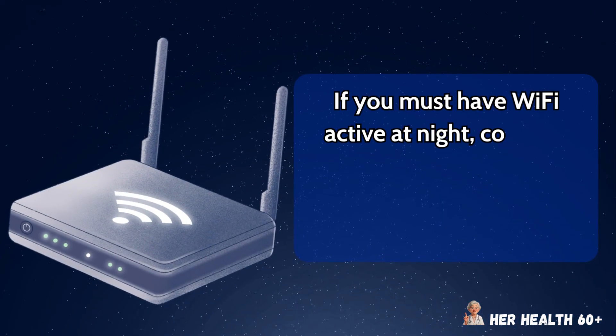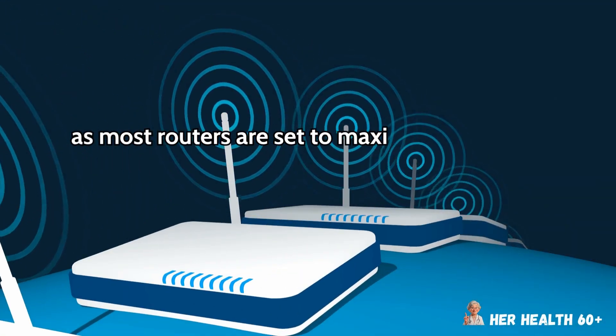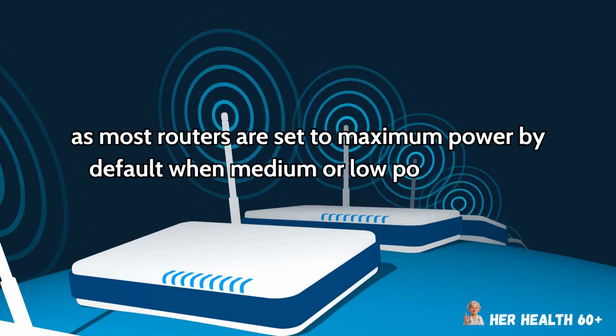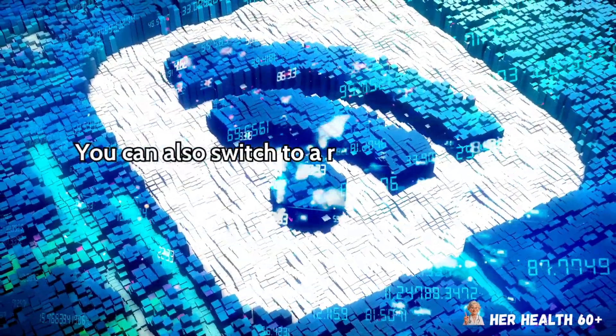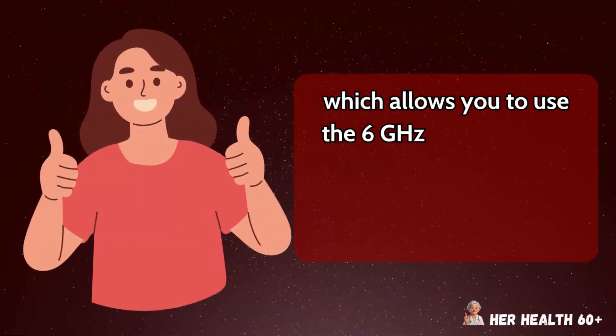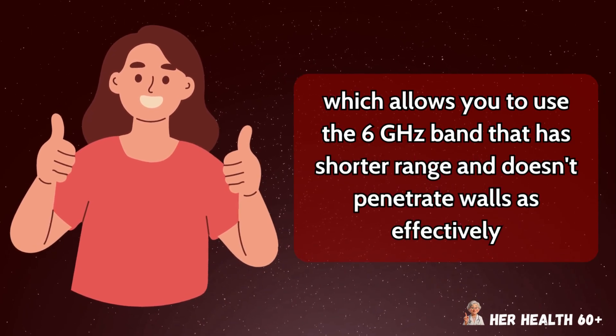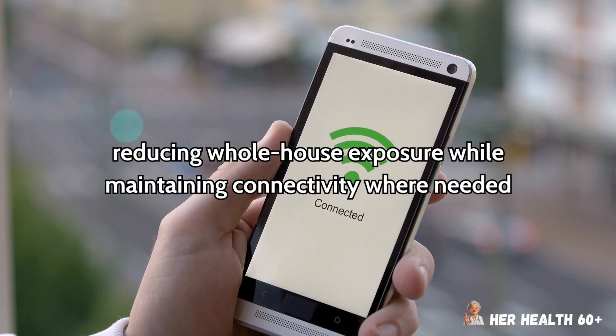If you must have Wi-Fi active at night, consider reducing the transmission power in your router settings, as most routers are set to maximum power by default when medium or low power would adequately cover most homes. You can also switch to a router that uses Wi-Fi 6E technology, which allows you to use the 6 GHz band that has shorter range and doesn't penetrate walls as effectively, reducing whole-house exposure while maintaining connectivity where needed.